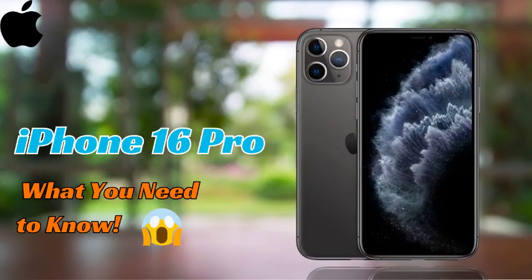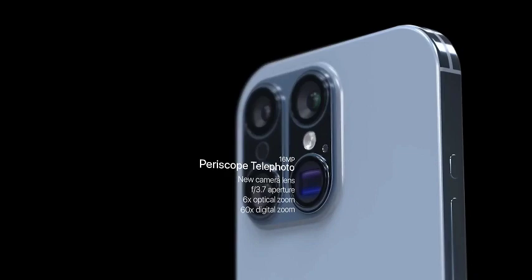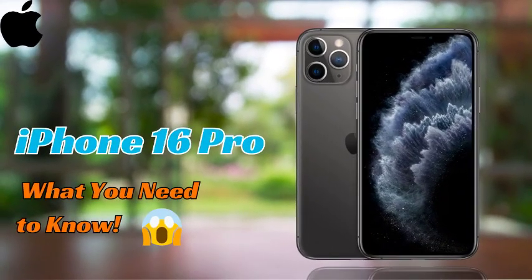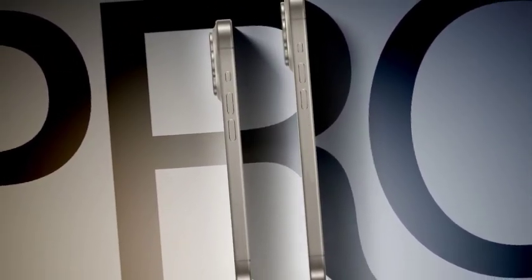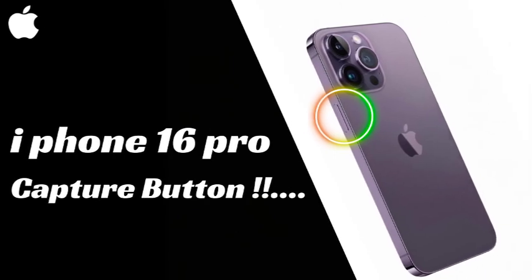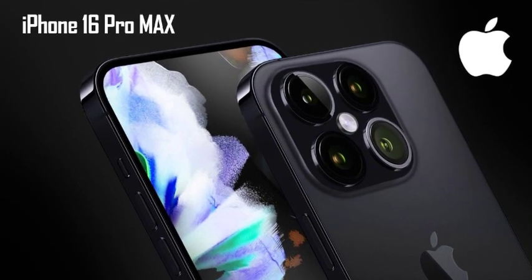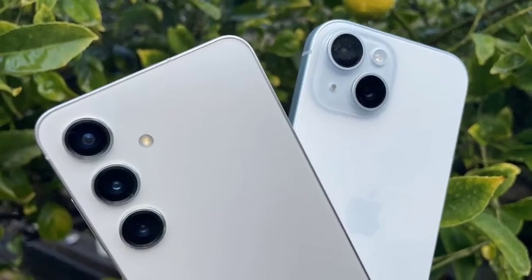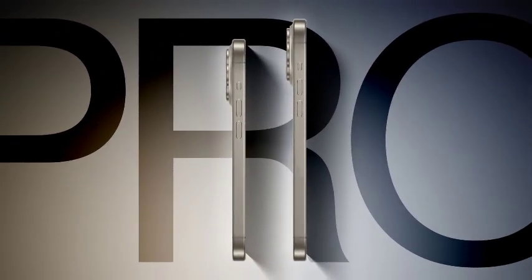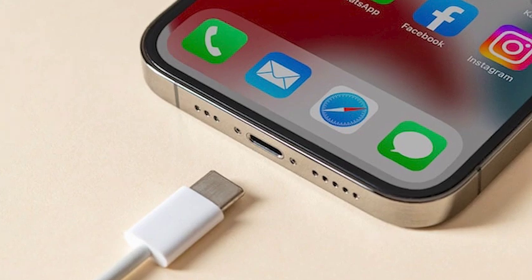Apple is set to unveil its highly anticipated iPhone 16 series in September 2024. The lineup includes the iPhone 16 Pro and iPhone 16 Pro Max, promising significant advancements in technology and user experience. The launch timing aligns with Apple's typical release schedule, creating a buzz among fans and industry watchers. Following the announcement, pre-orders are likely to open within days, with the official release happening shortly after — a crucial period setting the stage for the holiday shopping season.